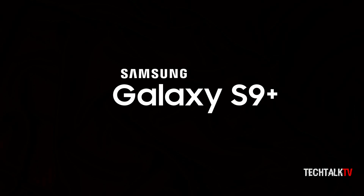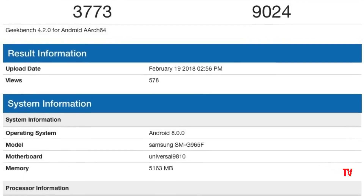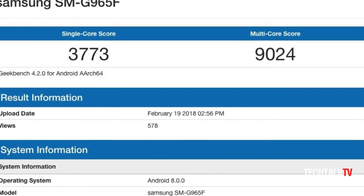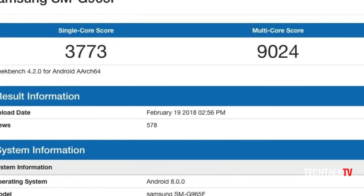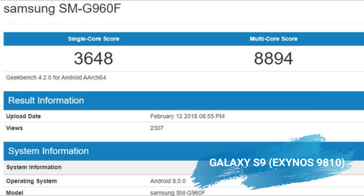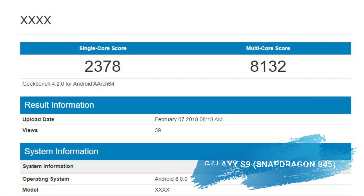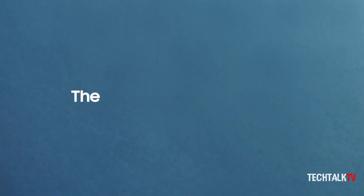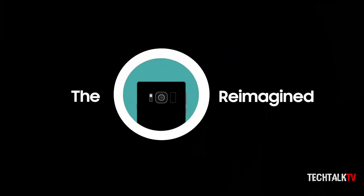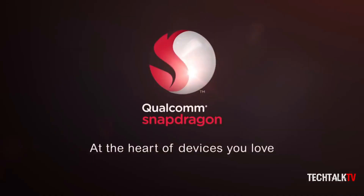The Galaxy S9 Plus has surfaced on Geekbench and the results are absolutely astonishing. The S9 Plus hit 3773 and 9024 in single-core and multi-core tests, which are slightly higher than last week's leaked Galaxy S9 scores and way higher than the Snapdragon model. This means the Galaxy S9 with the Exynos chip will be faster than most of this year's Android flagships, many of which will be powered by the Snapdragon 845.